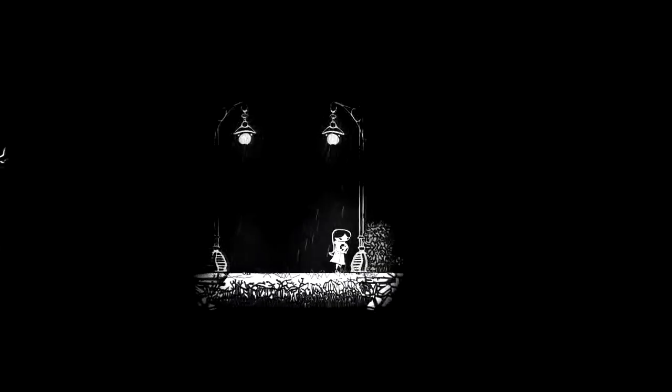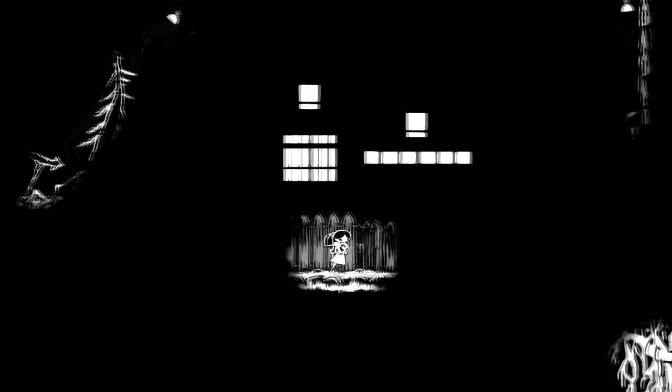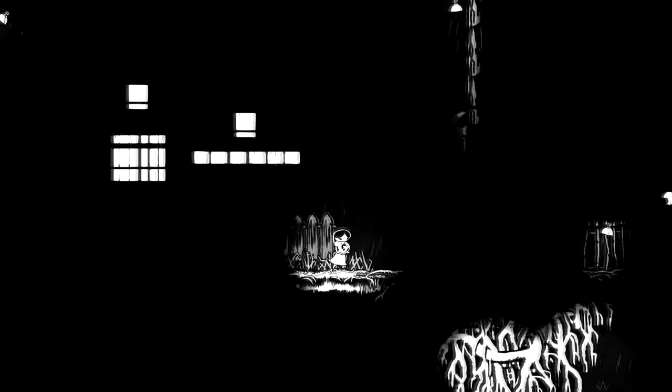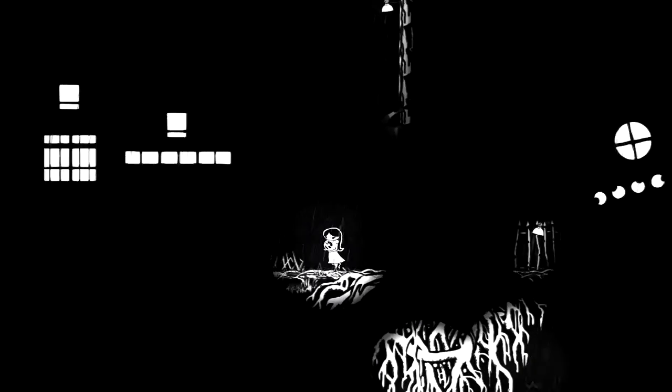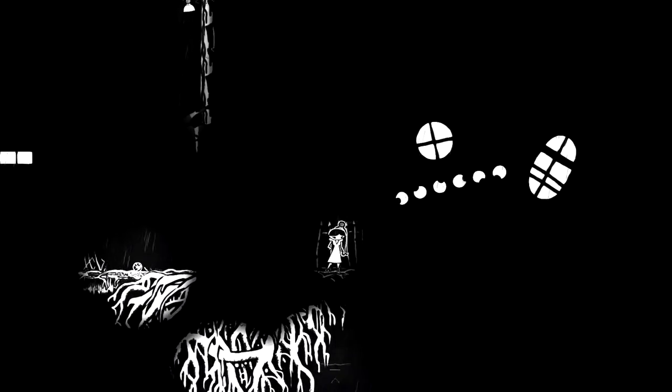There's not a ton to talk about since it is quite a simple concept - one little gimmick made into a full game - but the puzzles are good enough to carry the game. It's more than just a gimmick. For example, you can walk past a tree in the way by simply not putting light on it, which works quite well.